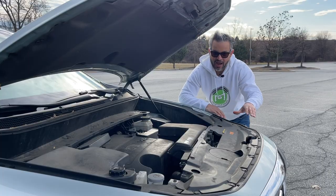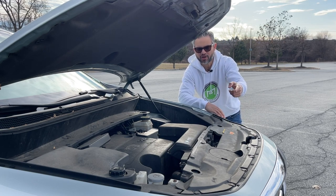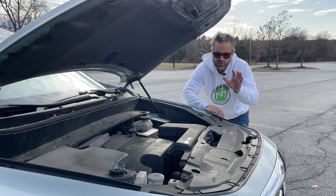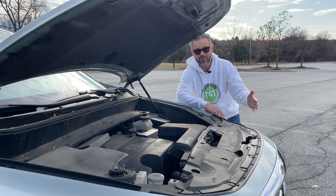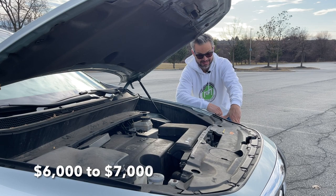There are tons of documented problems across a wide range of vehicles using JATCO CVT transmissions, such as the Sentra, Murano, Q50, QX60, and many others. The most common issues are shifting hesitation and simply dying. Replacing this transmission can run you from $6,000 to $7,000. Ouch.